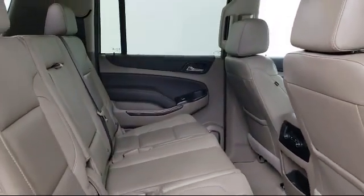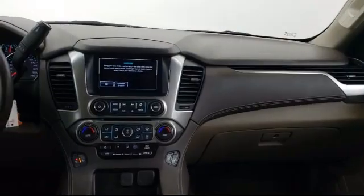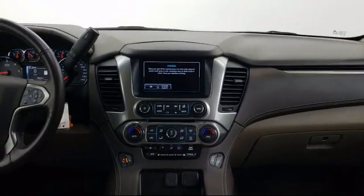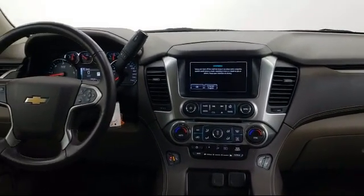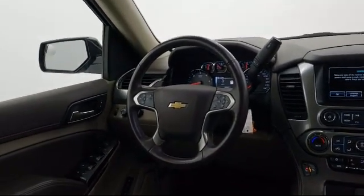Get your new car delivered. Ask us about our free home delivery service and see just how easy buying a car can be. With Walzer to You, we'll bring any vehicle to you for a personal test drive. Then when you're ready to buy, get your new car delivered right to your door.